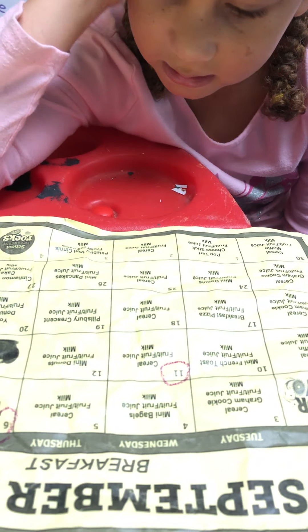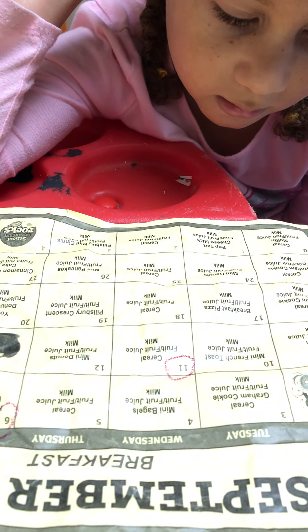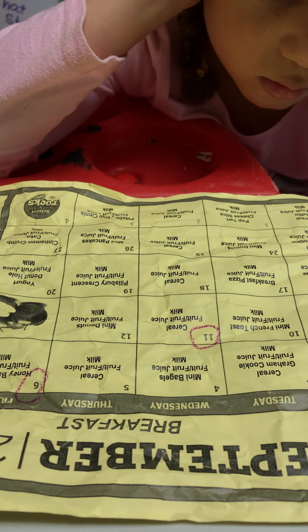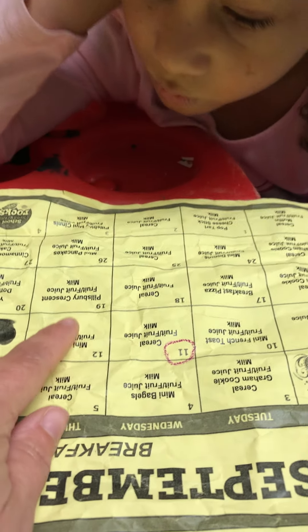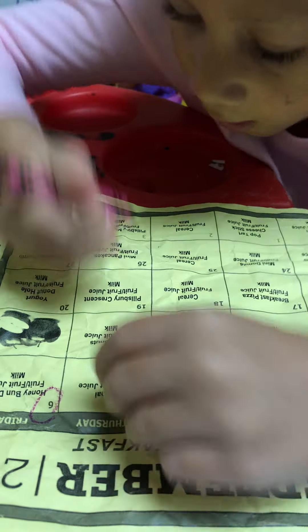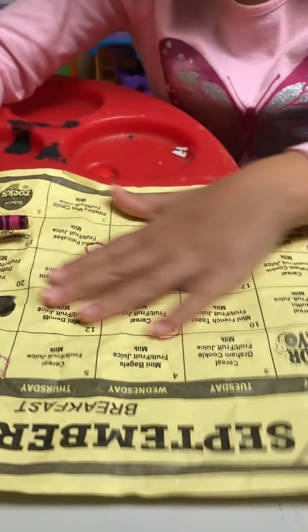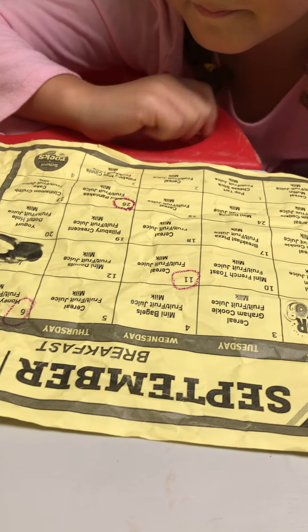Where do you see 26? It's a two with a six — that's exactly what it looks like. Two, six — so where would you find it? Keep going down. Good job! Awesome!